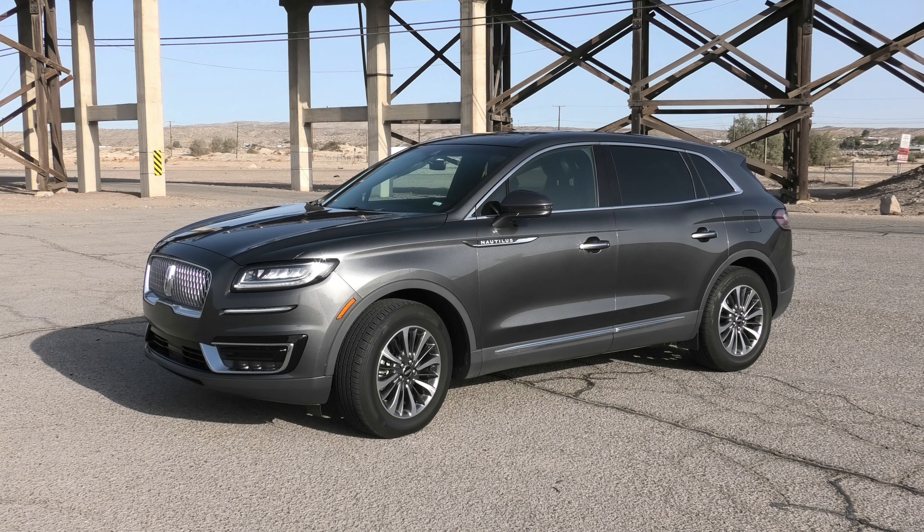It really is a lovely car. So if you're hiring a car in the States and you get offered a Lincoln Nautilus, you are not going to be disappointed — really roomy, lovely motor car.